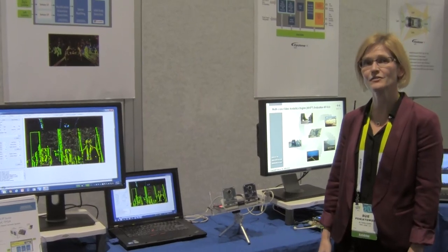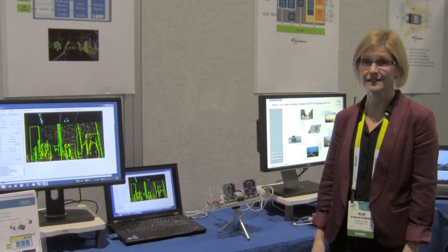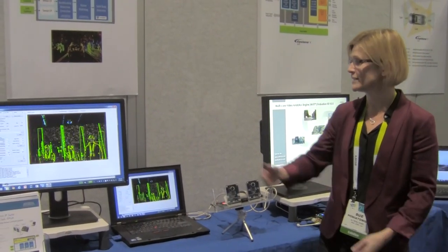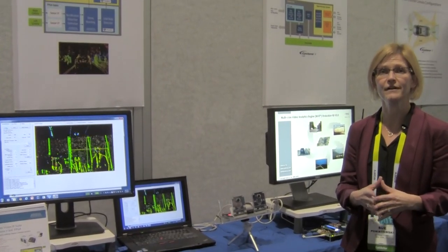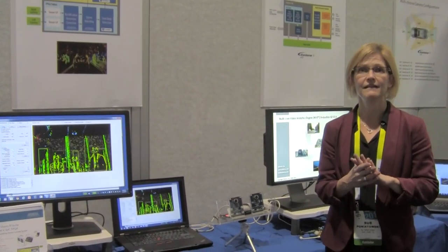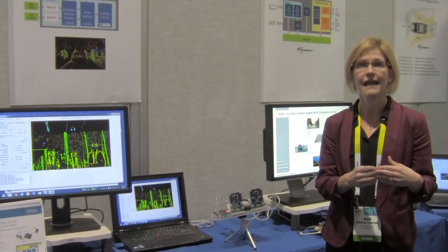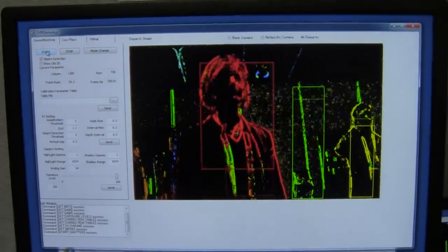What we're showing here is a solution using stereo cameras running on our Cyclone 5 SoC FPGA. If we take a look at the monitors, what you're seeing is the color-coded output of the Stereo Vision. The Stereo Vision is looking at the landscape, defining objects and their relative distance to the camera, and showing this as a color code.